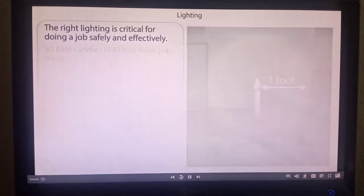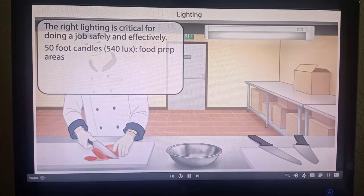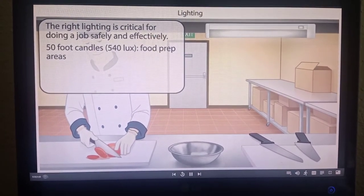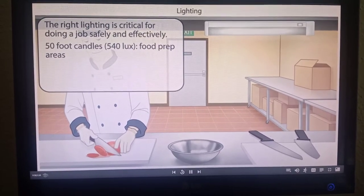There should be at least 50 foot candles of light present in the food prep areas. Employees may use knives, grinders, or slicers in this area, and 50 foot candles of light will help employees see well and do their jobs carefully.